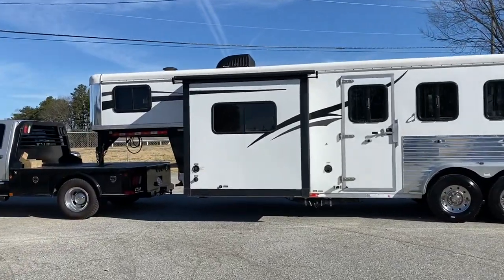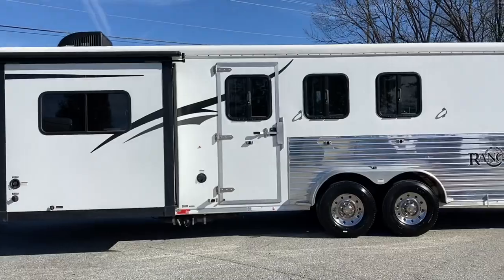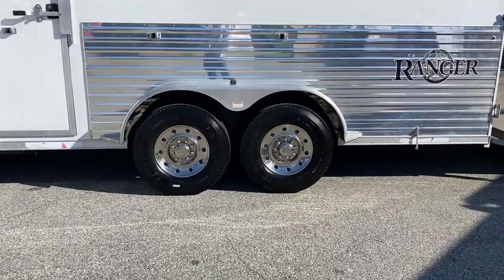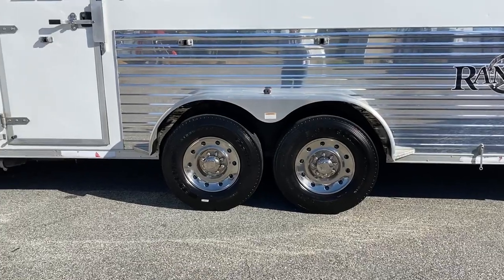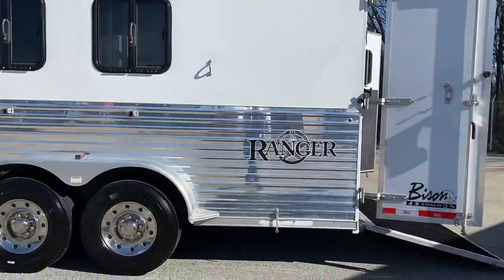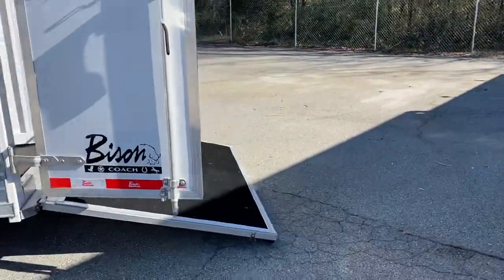It does have a slide, does have an escape door, drop windows, and brand new tires — these are 14-ply. It also has an added rear ramp.